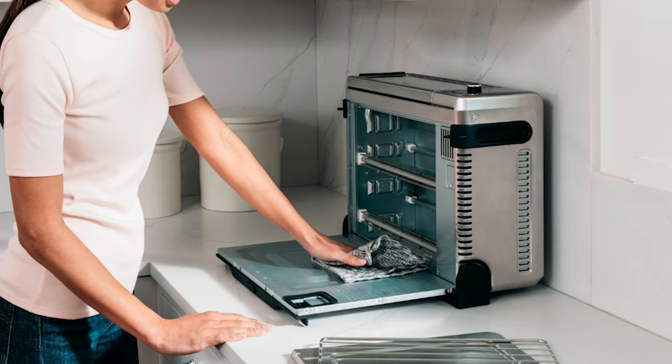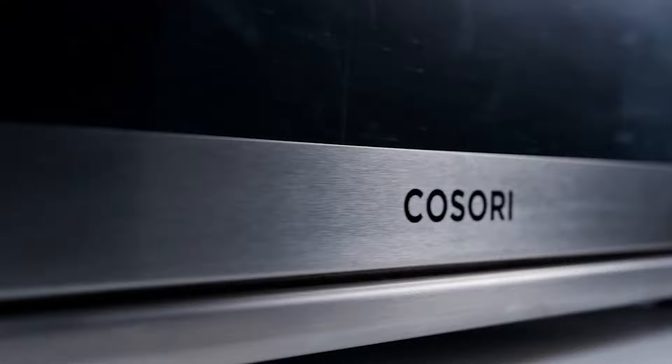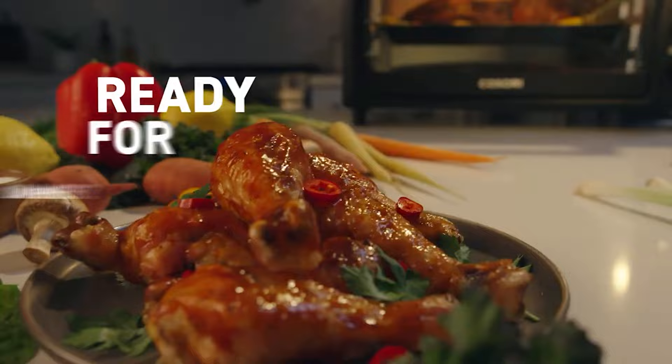Number 4: Kosori Air Fryer Toaster Oven. The Kosori Air Fryer Toaster Oven compromises a bit on air frying results to add toasting, baking, broiling, and rotisserie.